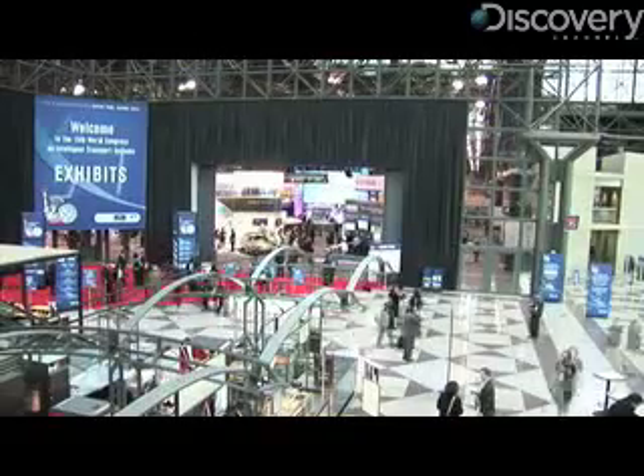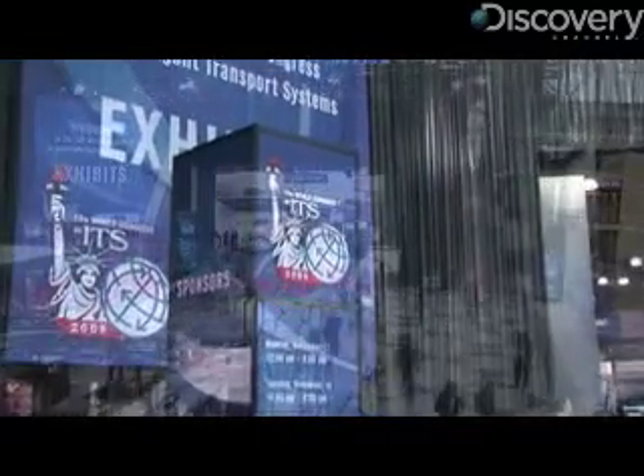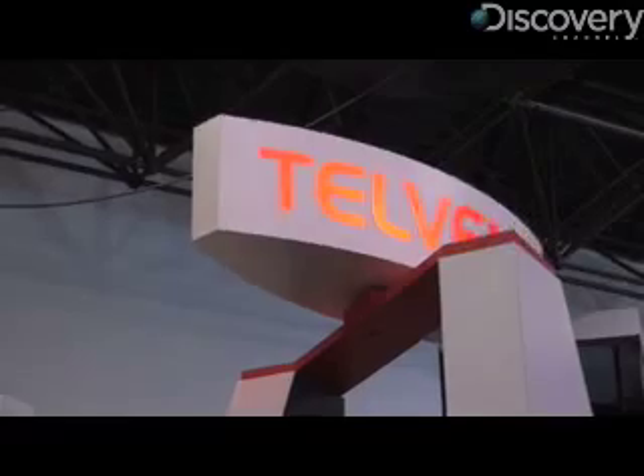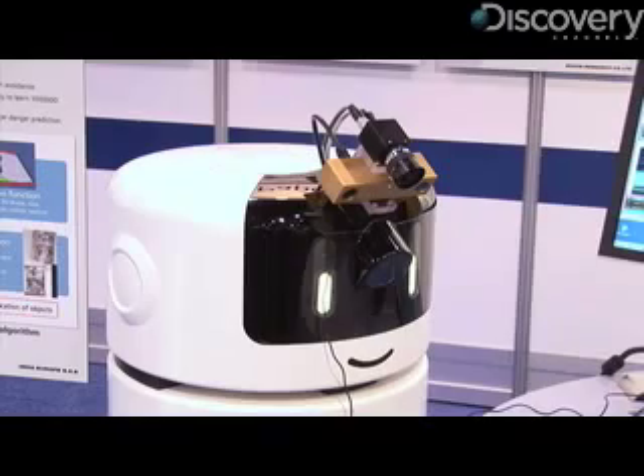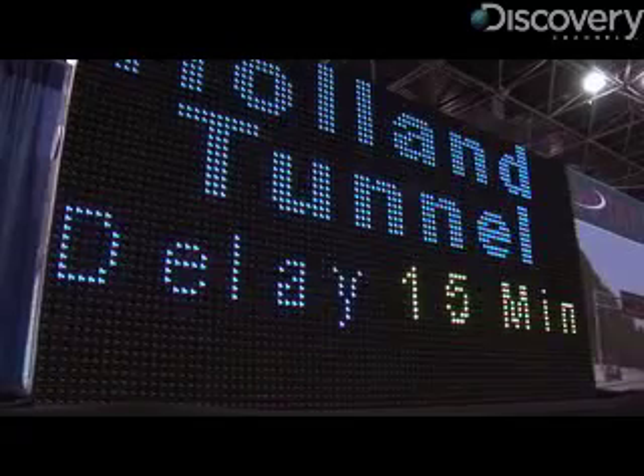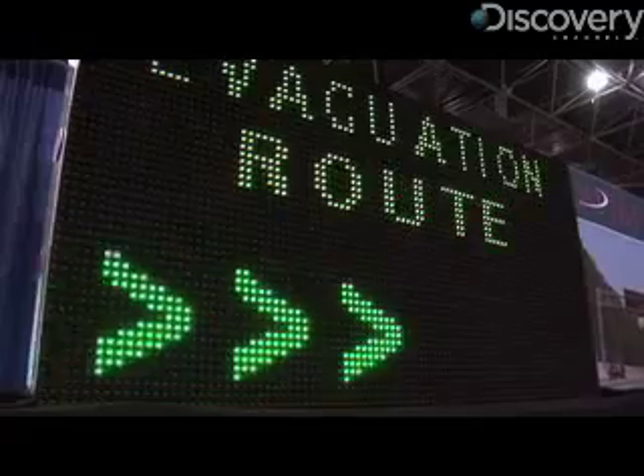This technology and much more was on display recently at the 15th World Congress on Intelligent Transport Systems in New York City, where vendors showed off their latest wares, from personal transport devices to robots that can recognize objects to road signs that collect and analyze traffic patterns.